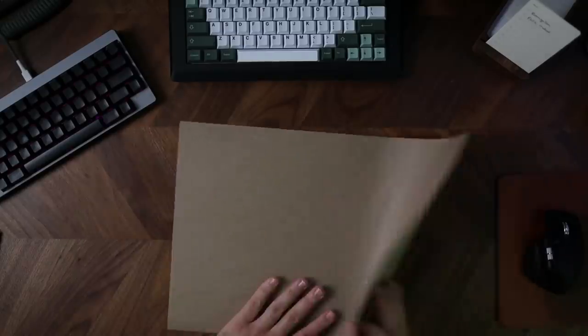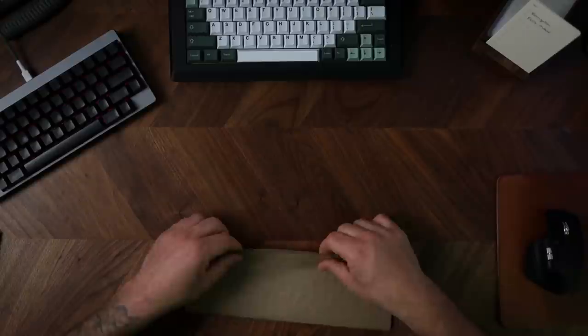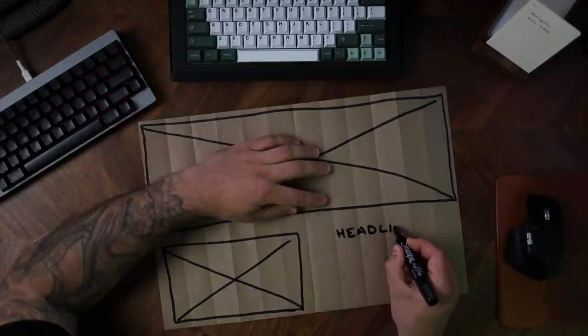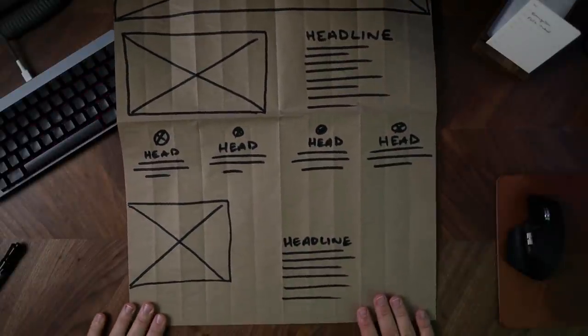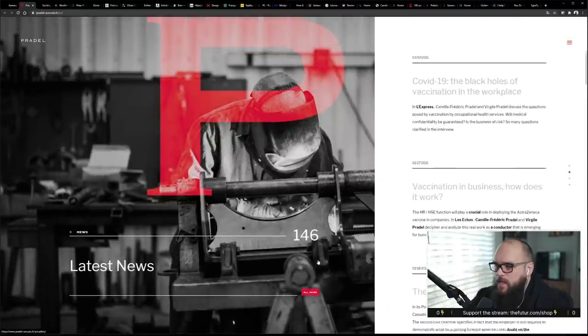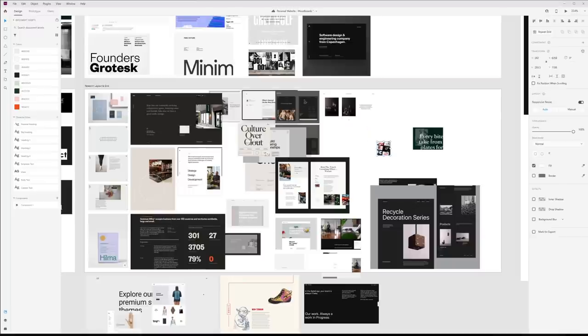I was delighted to find sites that broke the mold of the typical 12-column grid. If you're not sure what a 12-column grid is: you take the width of your canvas — in this case a website — and divide it into 12 equal columns, then use those lines to align your content. A grid system can have any number of columns, but 12 is popular because it's so flexible: you can have a full-width header spanning all 12 columns, then divide the page into halves, thirds, fourths, sixths, and beyond. I was really looking for something different — asymmetrical, off-center, unexpected. I was snapping screenshots left and right and filled that layout board with incredible references.